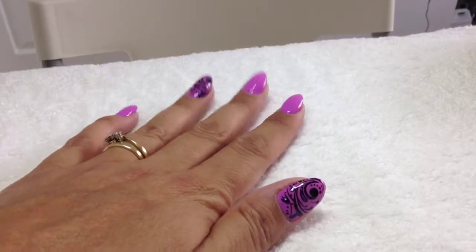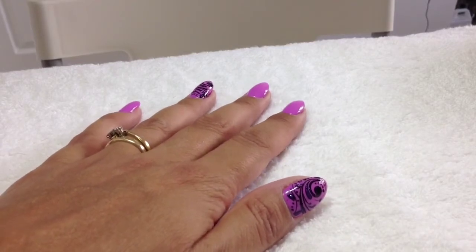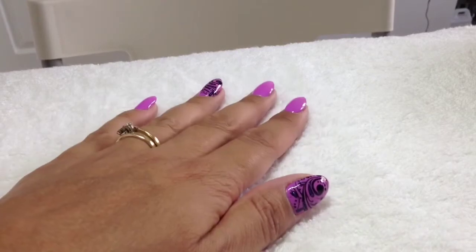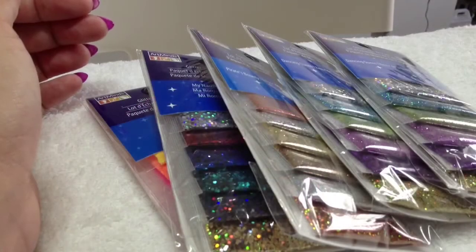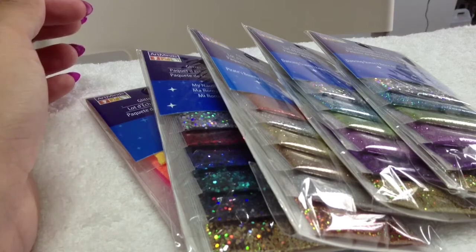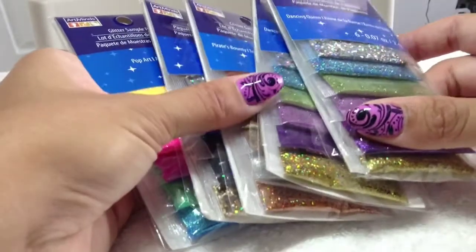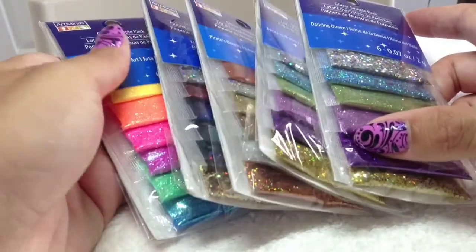Hey guys, welcome back to part two of my haul video. If you missed part one, I'll put a link in the description box. My last nail-related purchase in Florida was these packs of glitters, and they're from a shop called Michael's, which is like a craft shop.